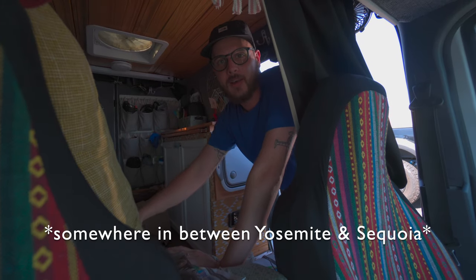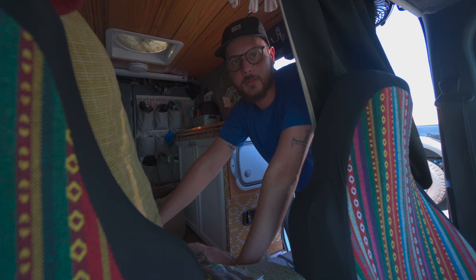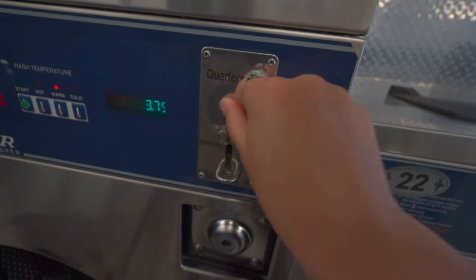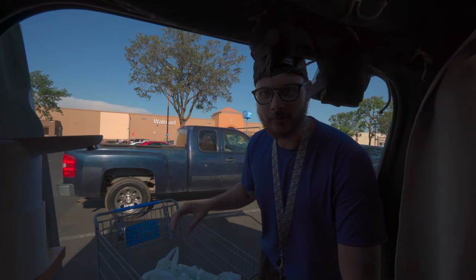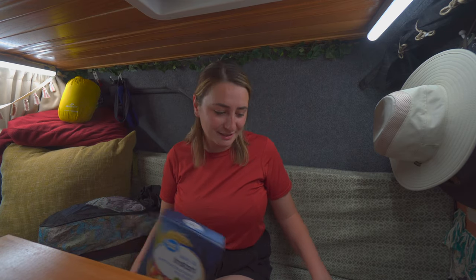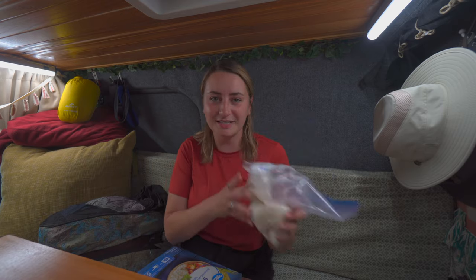We are heading south along the different highways from Yosemite to Sequoia National Park and we've stopped to do some laundry because we are just about out of clean clothes. In addition to getting laundry done — which was absolutely needed — we also made a stop at Walmart which ended up being in the same plaza. To save space and make everything fit easier we always take everything out of the boxes and put it in some sort of bag so it's more moldable and easier to shove into places.